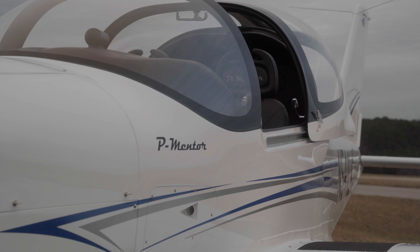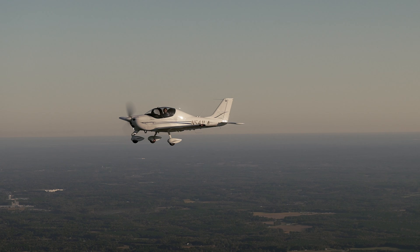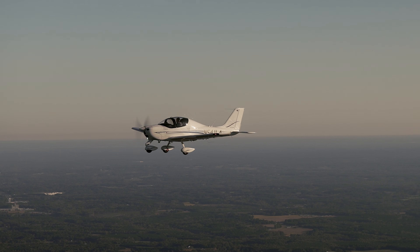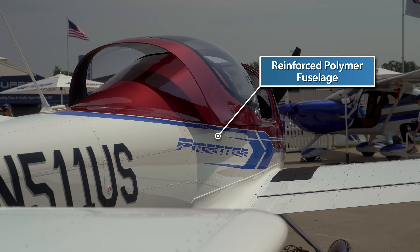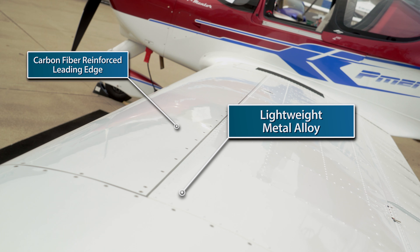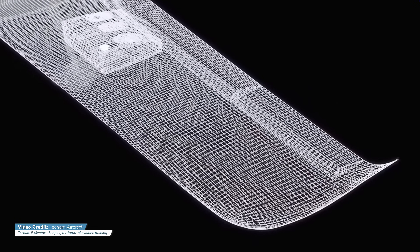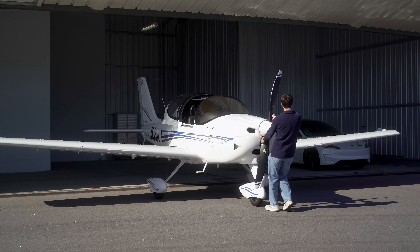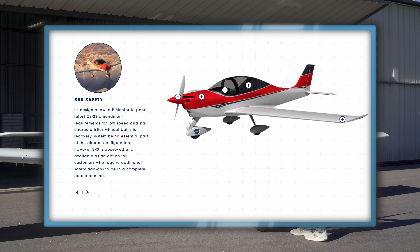Now what about safety? In the P-Mentor, safety isn't just an afterthought — it's part of the very foundation this plane is designed on. The fuselage uses a steel truss design wrapped in reinforced polymer, while the wings and tail are made of a lightweight metal alloy with carbon fiber reinforced leading edges, giving the aircraft modern crashworthiness without adding unnecessary weight. And if that's not enough, Tecnam even offers an optional ballistic recovery parachute for those wanting the additional peace of mind.